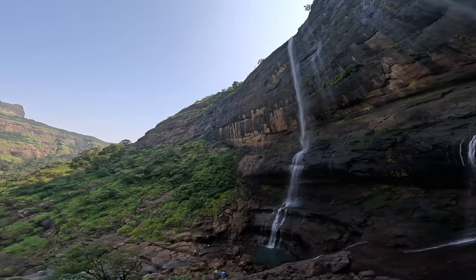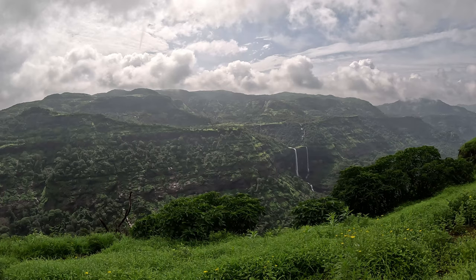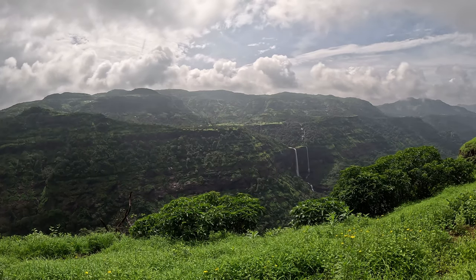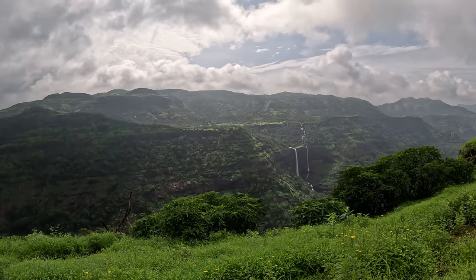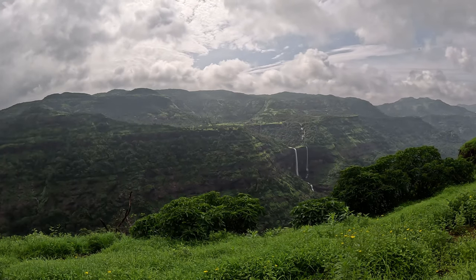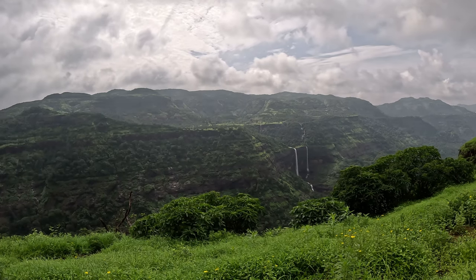This is the Sriwarden photo of Rajmachi Fort which you can see from the waterfall base, and this is a beautiful view of Kataldar waterfall on the route which further goes towards the popular Rajmachi Fort.